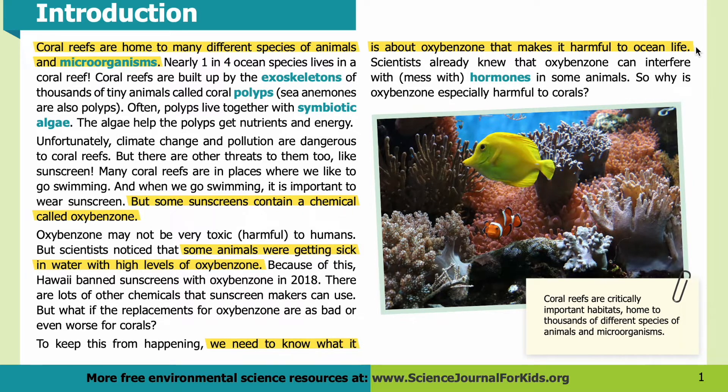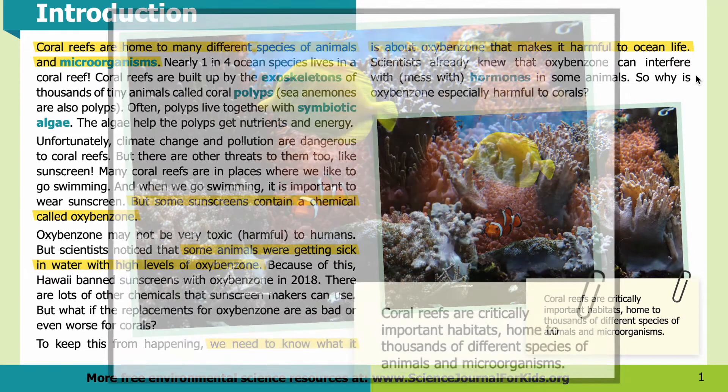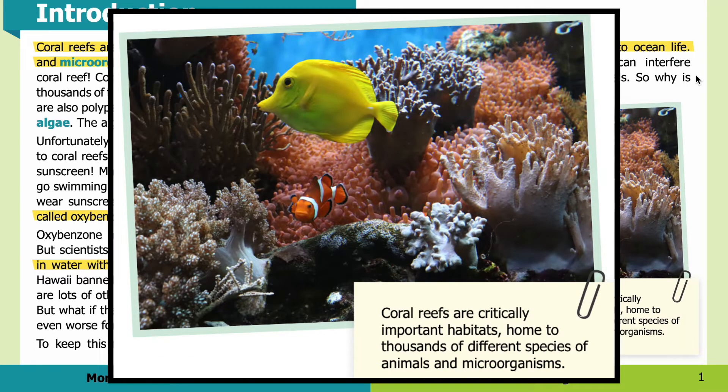Scientists already knew that oxybenzone can interfere with hormones in some animals. So why is oxybenzone especially harmful to corals? Coral reefs are critically important habitats, home to thousands of different species of animals and microorganisms. In the photo you can see numerous corals surrounding a yellow tang on the top and a clownfish on the bottom.